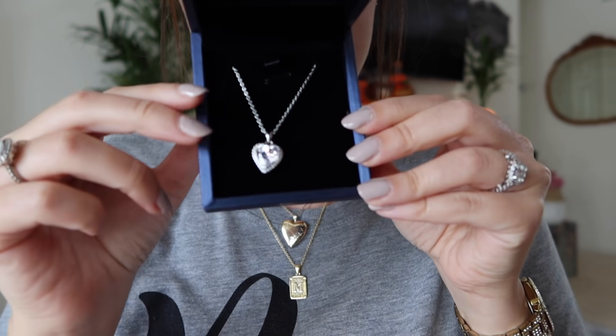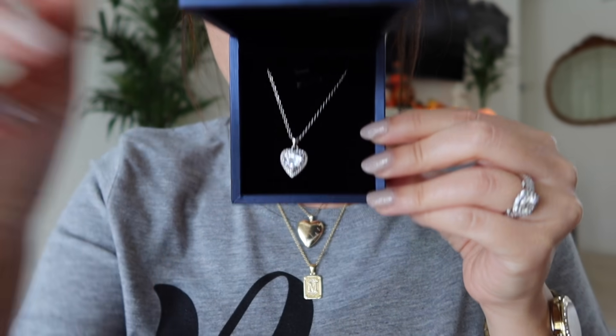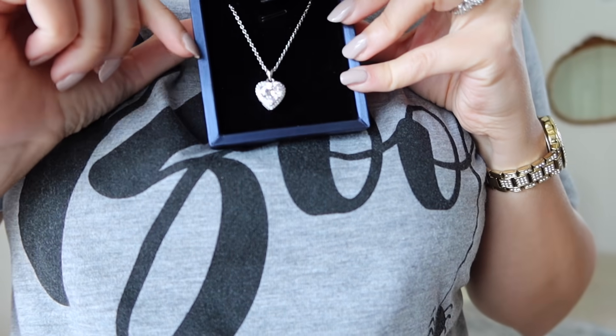The last thing I ordered is this gorgeous diamond heart necklace in silver - how stunning is she! I love pairing those diamond earrings too. Remember the holiday seasons are approaching very quickly. If you place an order with Italo Jewelry, you get free shipping on any order, a one-year warranty, a 60-day return, and 100% secure payment. I'll have all the pieces and my discount code linked down below.